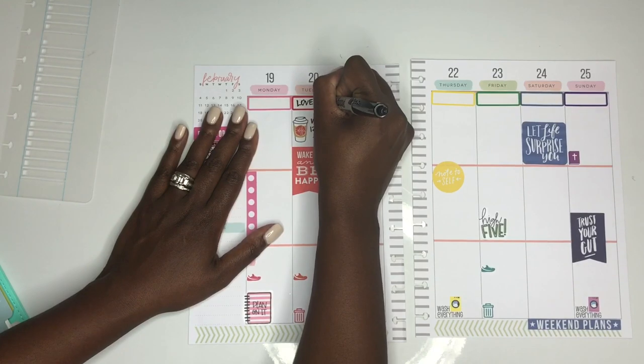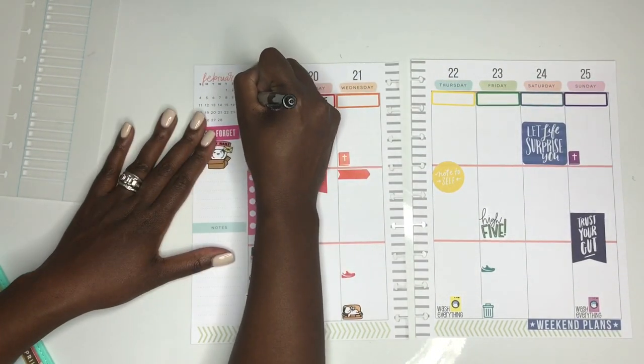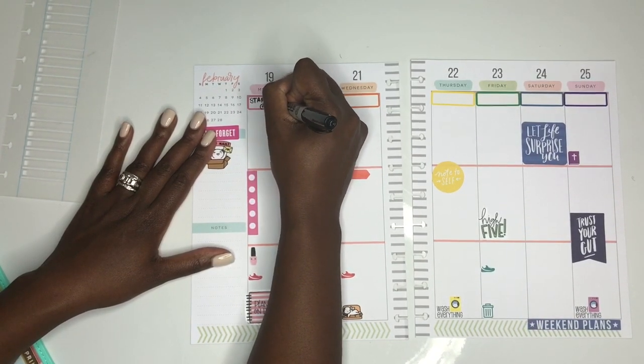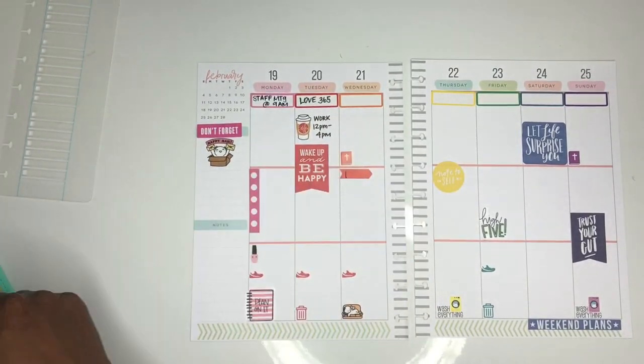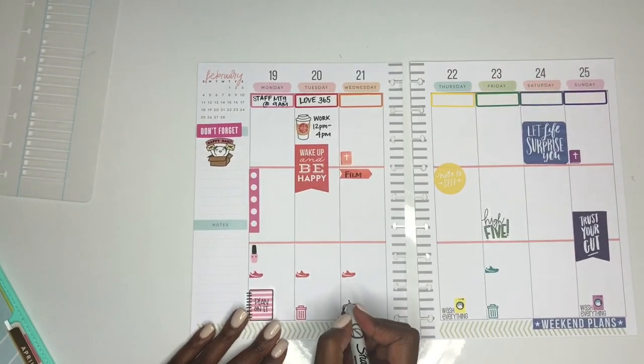One thing I didn't realize is that the Papermate Flair pen doesn't really write well on the Libby & Co stickers, so I ended up going back with a Sharpie instead, and that worked out well. Now I'm just writing in the things I know will happen for work and the days I know I'm going to film.